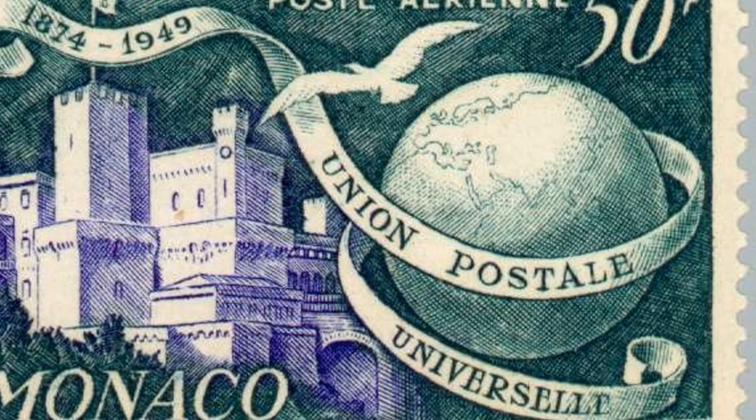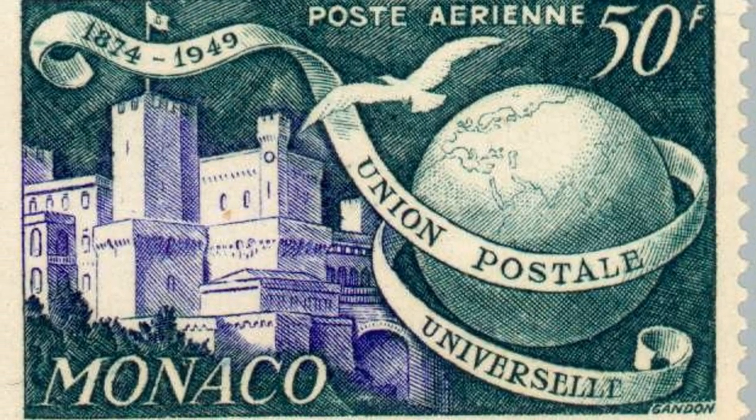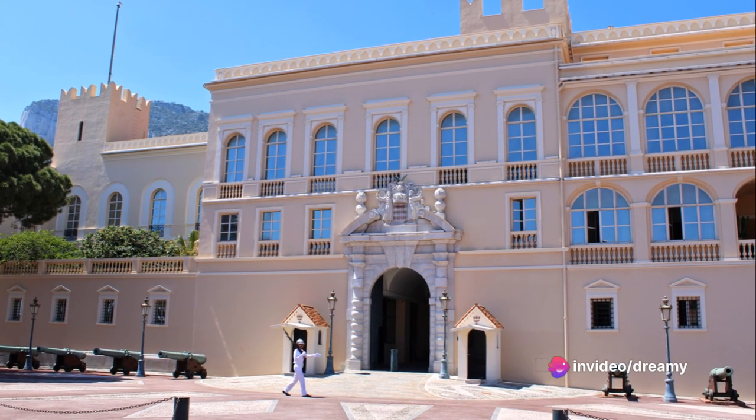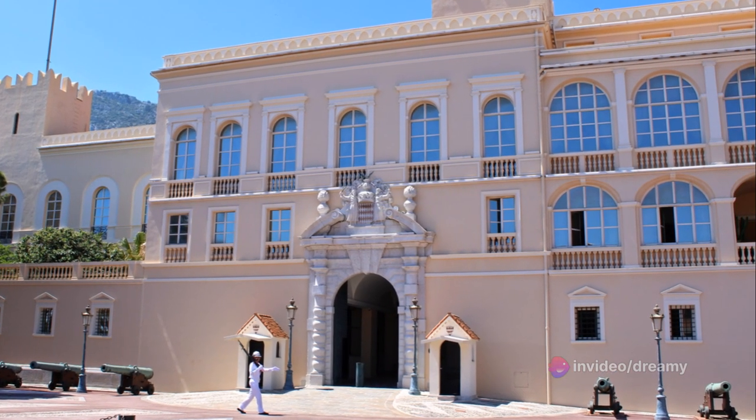Built in the 13th century as a fortress, the palace has served as the home of the Grimaldi family since 1499. Its architecture is a splendid mix of renaissance and classical styles that echo the ebb and flow of European art over centuries.